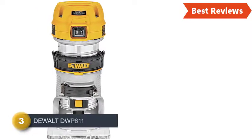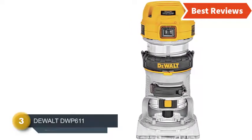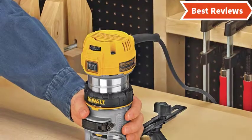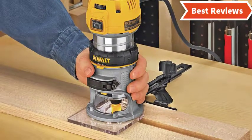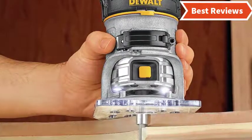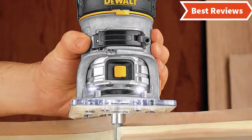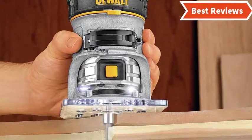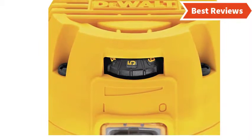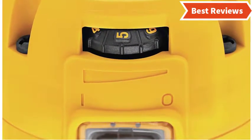Item number 3 is the DeWalt DWP611. It's a combination of great power and better performance. Not only that, this tool is very comfortable and convenient to use. You can compare this with different competitor models of the compact router and you will find this more powerful than them. The variable speed controlling system will help you use this tool at the best speed for your projects. The clear sub base as well as the dual LED provides maximum visibility while operating. Overall, it's a router for heavy use and it is capable of providing continuous working.